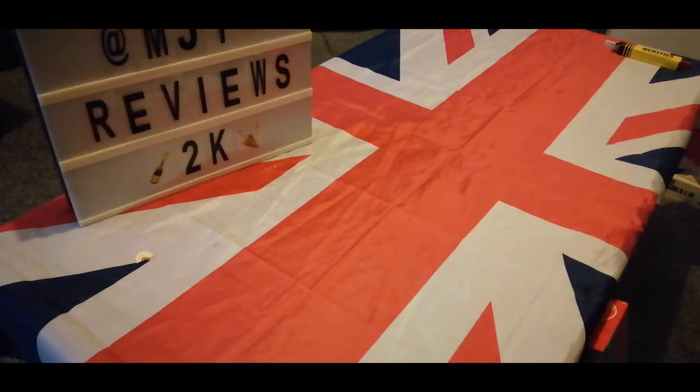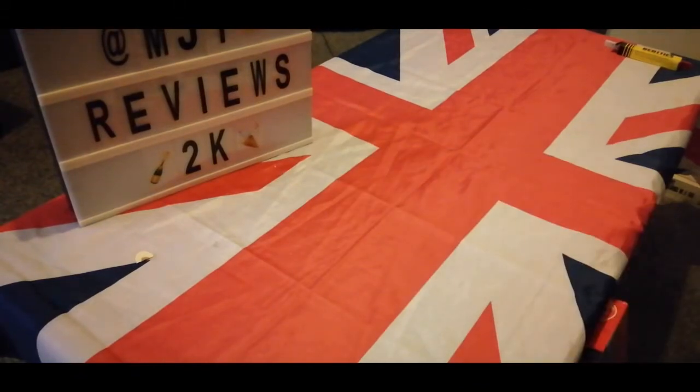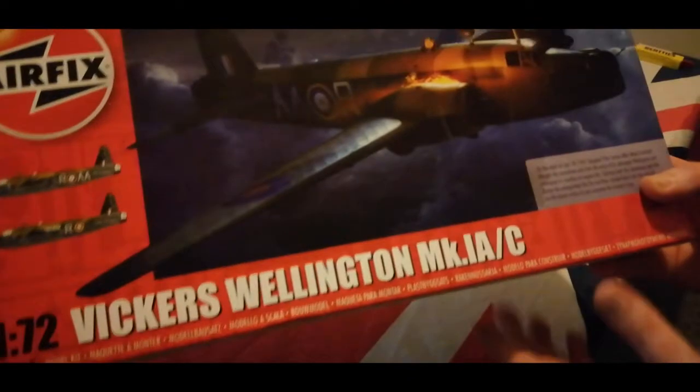Hey guys, MJT Reviews here — the best in model kit reviews. This video is going to be a special one because I've got a really awesome kit I wanted to save right for the end. It's a new tooling kit, one I've been after for a while. The kit I'm showing you today is the Airfix 1/72nd scale Vickers Wellington — it's a Mark 1A/C.